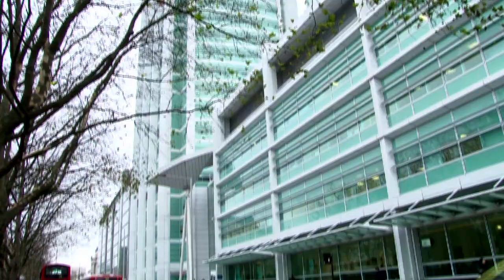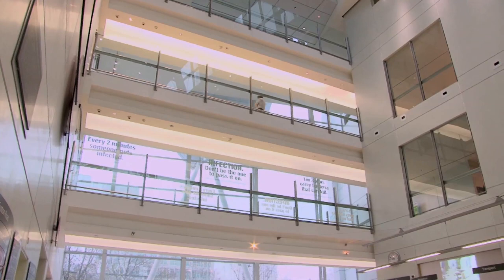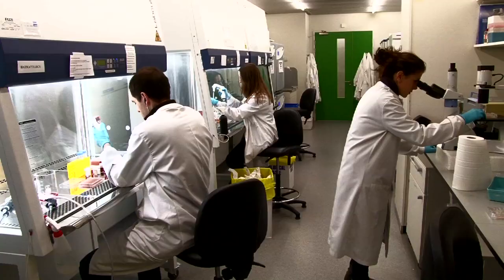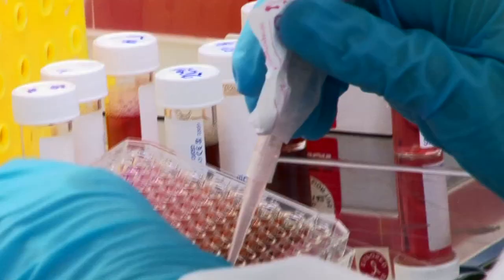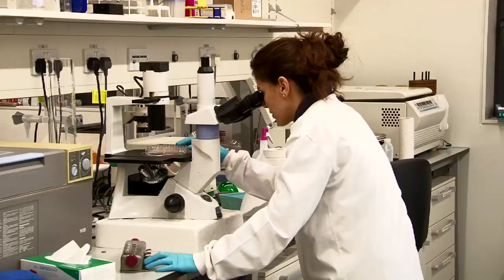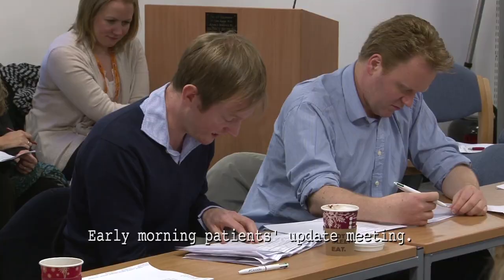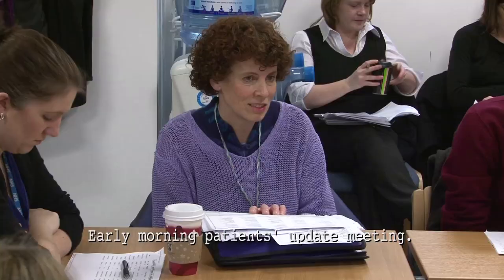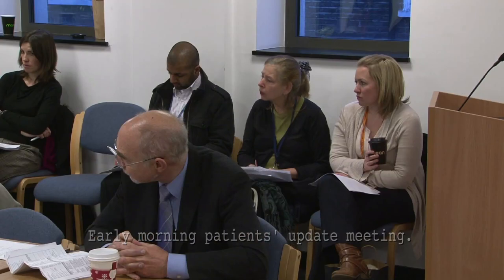University College London Hospitals Foundation Trust is one of the largest in the UK. It treats over 60,000 inpatients and 400,000 outpatients per year across multiple sites. It's a research and teaching hospital and has access to the most up-to-date practices and expertise available. As a result, UCLH is able to bring many disciplines together in order to review and improve patients' conditions.